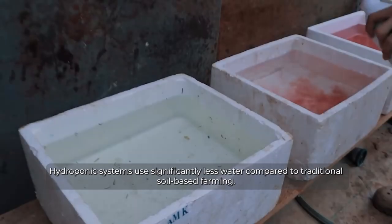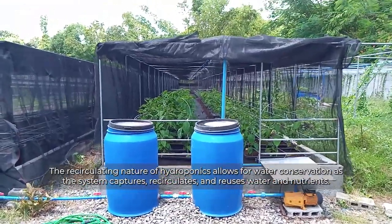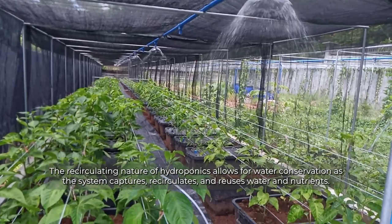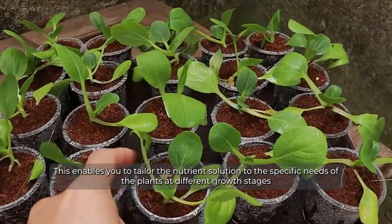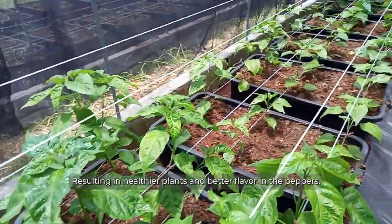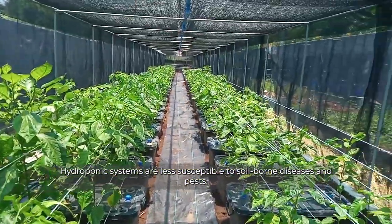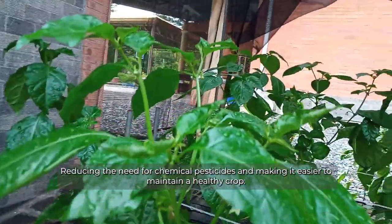Hydroponic systems use significantly less water compared to traditional soil-based farming. The recirculating nature of hydroponics allows for water conservation, as the system captures and reuses water and nutrients. With hydroponics, you also have precise control over the nutrients your chili peppers receive, enabling you to tailor the nutrient solution to the specific needs of the plants at different growth stages, resulting in healthier plants and better flavor. Additionally, hydroponic systems are less susceptible to soil-borne diseases and pests, reducing the need for chemical pesticides and making it easier to maintain a healthy crop.